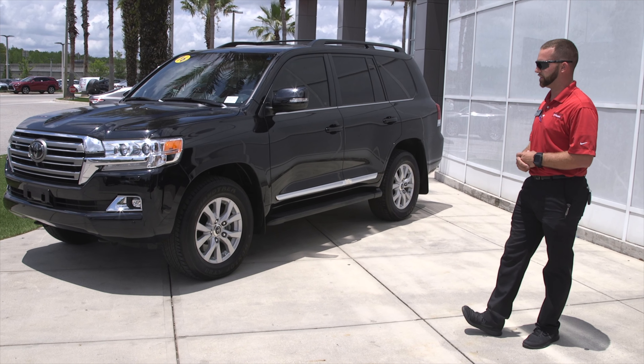On the front end, you have your Toyota Safety Sense, all your sonar sensors, and your dual LED headlights with LED daytime running lights.